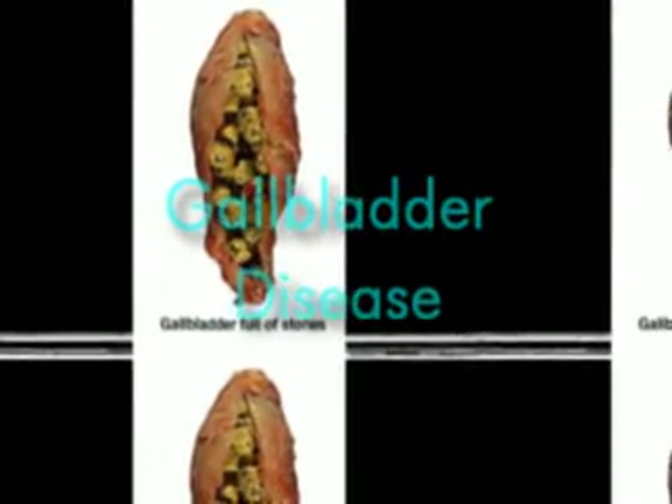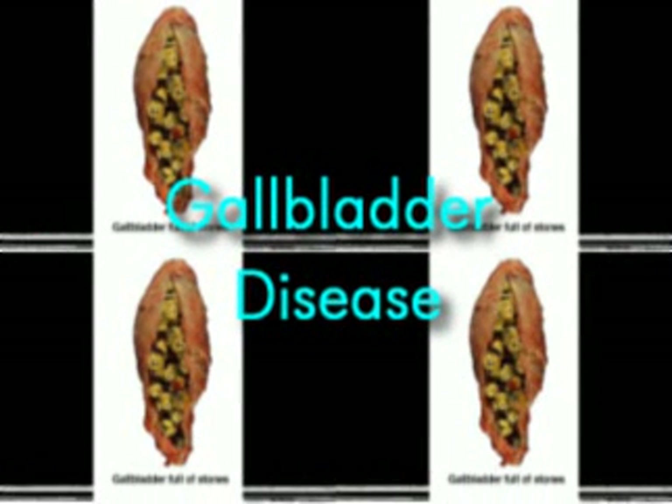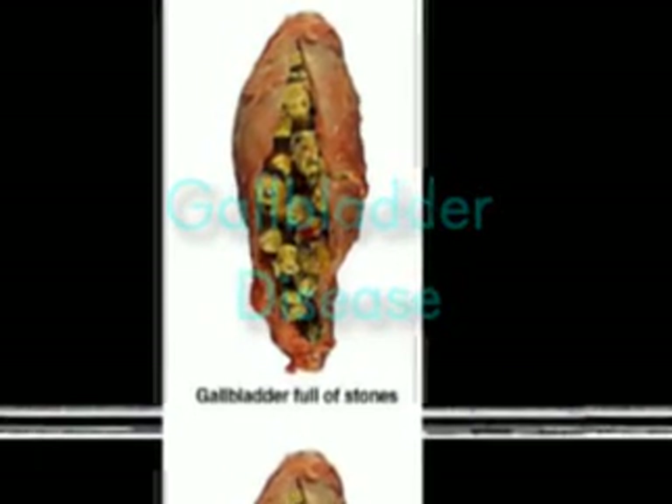Gallbladder disease: In this disease, stones usually composed of cholesterol form in the gallbladder in the abdominal cavity. These stones are often silent, meaning they cause no symptoms or discomfort. Severe pain in the upper abdomen may mean that a gallstone has lodged in one of the tubes leading from the gallbladder.